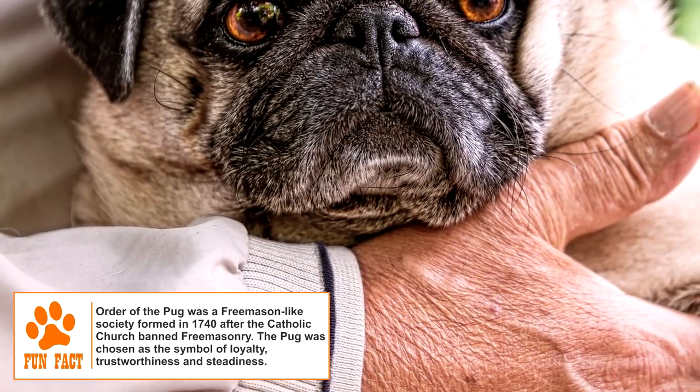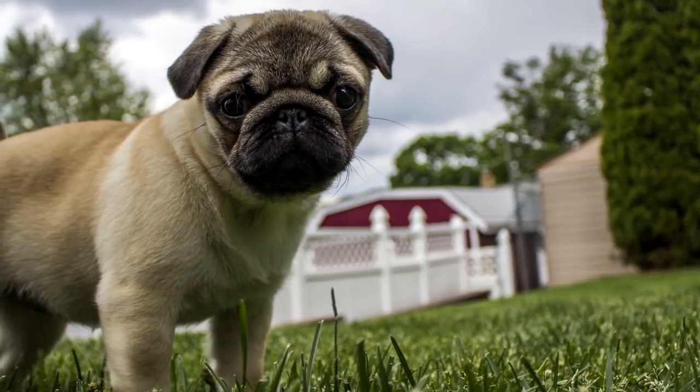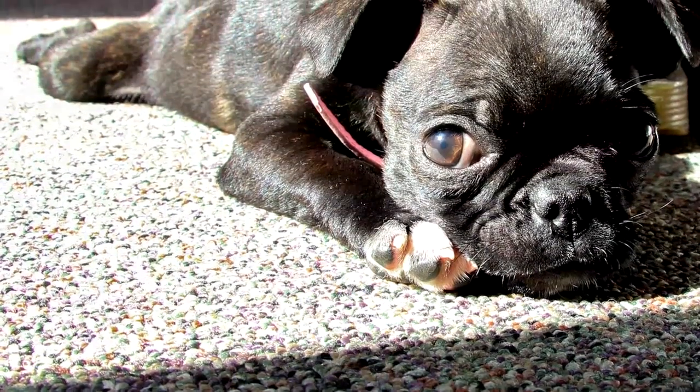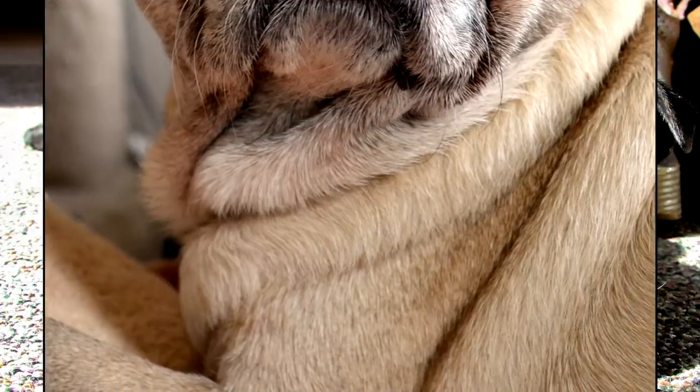Movement of royal family members across Europe helped the Pug spread to England and France. The Pugs that were popular in the 18th and 19th centuries tended to have longer legs and muzzles. A fresh wave of Pug imports from China in the late 19th century helped develop a smaller breed standard. The Pug came to the US around the same time.